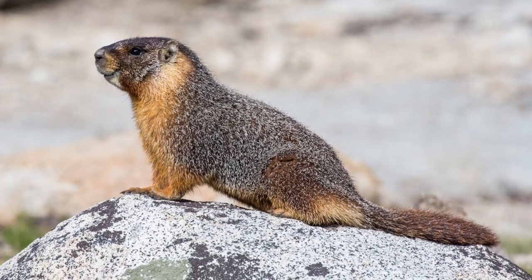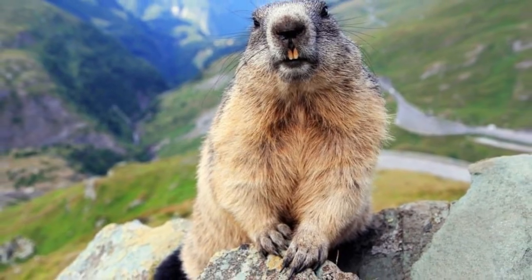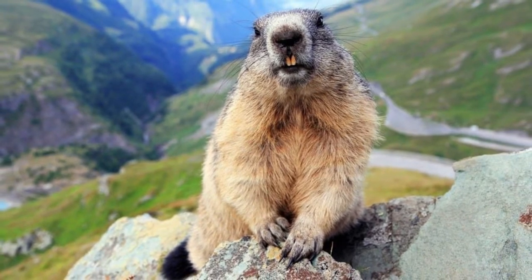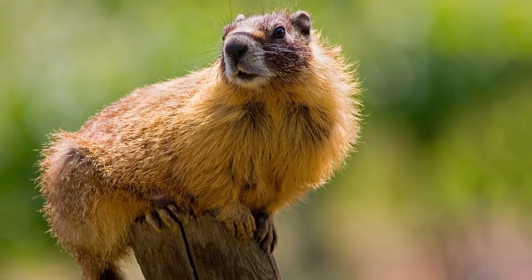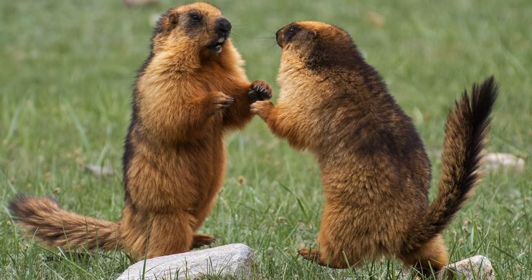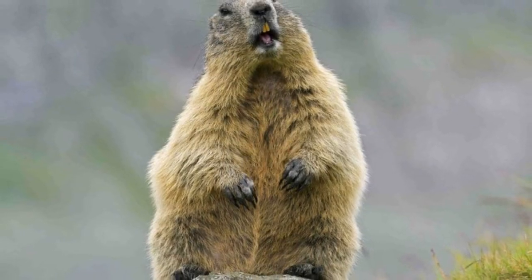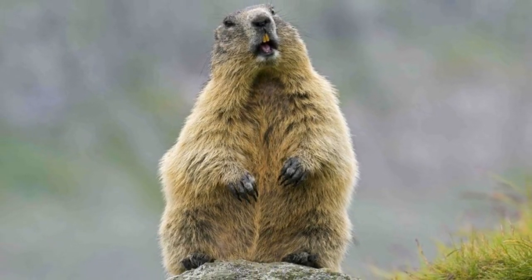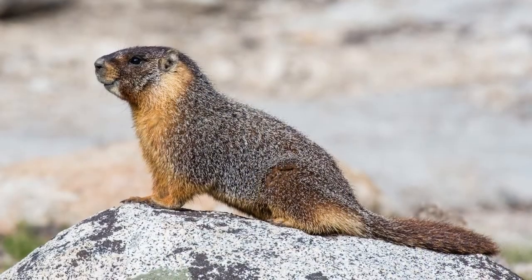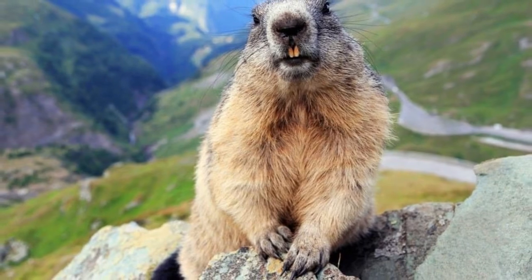The Himalayan marmot lives in mountains in Nepal as well as in India and Tibet. Alpine marmots live in the Alps, Carpathians, Pyrenees, and other mountain ranges in Europe. The long-tailed marmot lives in Central Asia in the Tian Shan Mountains. In North America, the yellow-bellied marmot lives in the Rocky Mountains, Sierra Nevada, and other places in the western U.S. The Olympic marmot lives in Washington State.